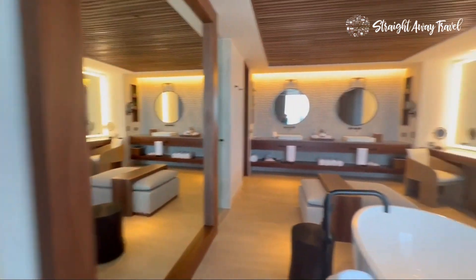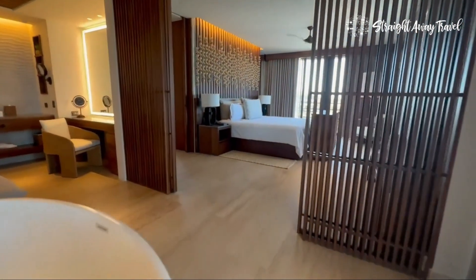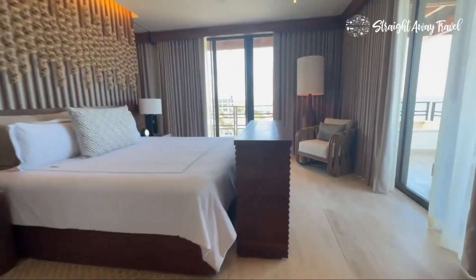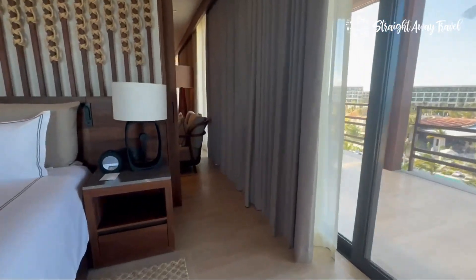Stay with me as I'm going through the other direction of the living room, back through the bathroom and bedroom. You're going to see that expansive wraparound balcony. Notice the TV is down now.